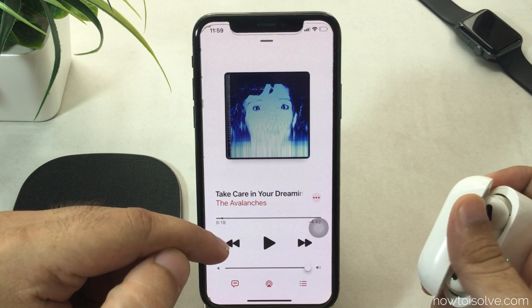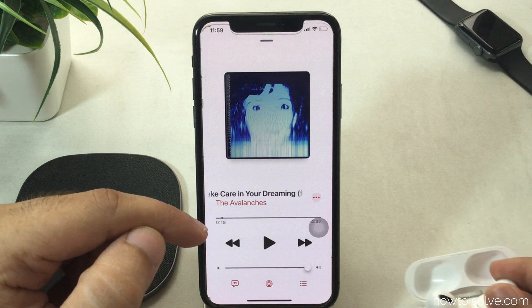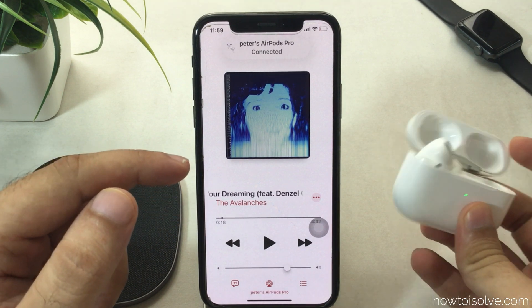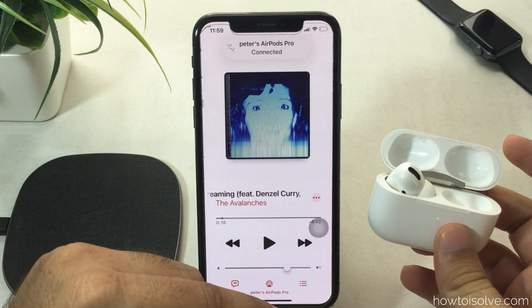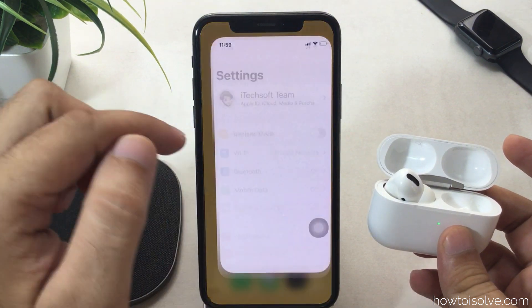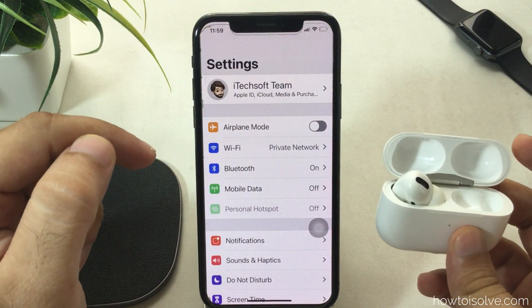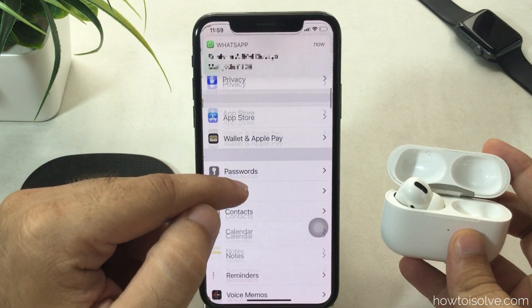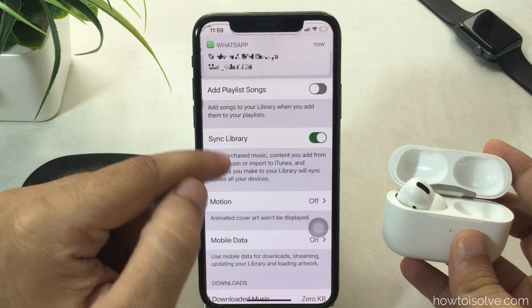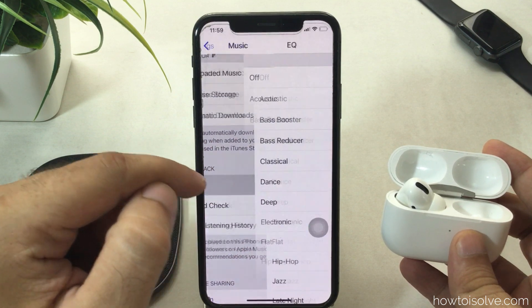The second solution is to set the correct EQ for the music player. Apple Music uses your iPhone's EQ settings set from the iPhone Settings app. Some standard EQ types boost the sound quality of the music compared to the default Off EQ. By default, the music EQ is off.